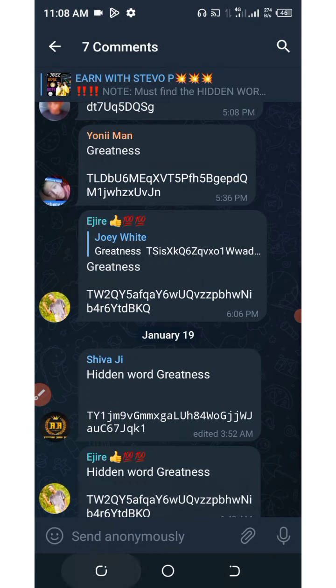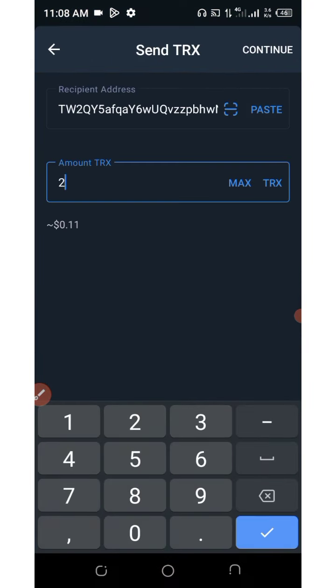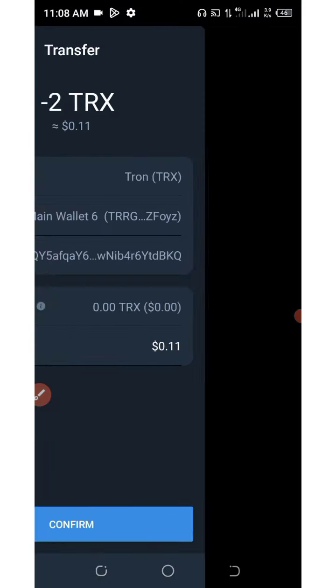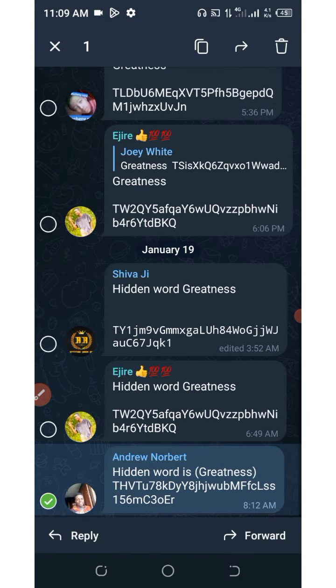Let's get the second person. Who is the next person? Send two TRX — confirmed. Now let's take the last person. Who's going to be the last? Let me take this last person.